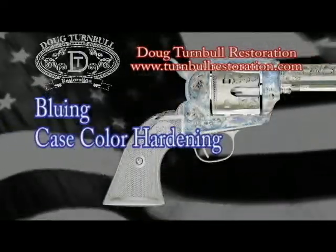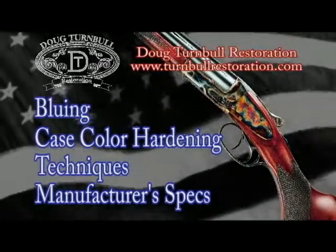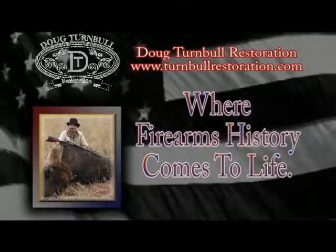Our bluing, case color hardening, and restoration methods and techniques are all derived from manufacturer specifications that have been in place for over 100 years. Doug Turnbull Restoration, where firearms history comes to life.